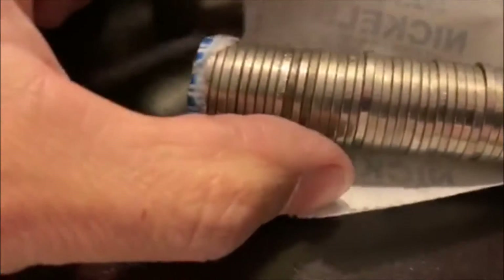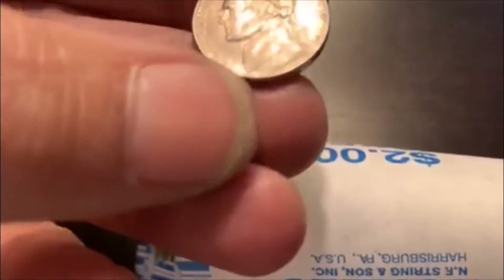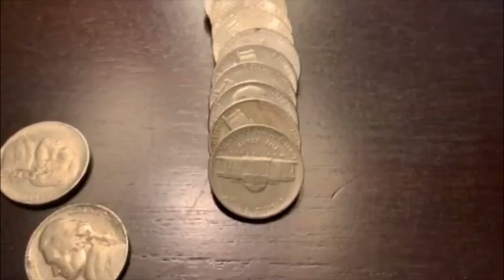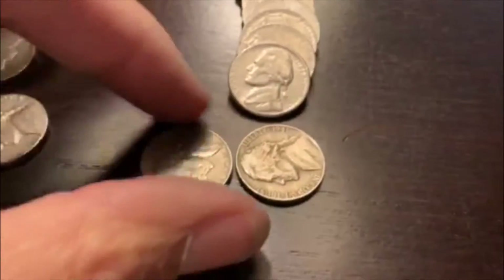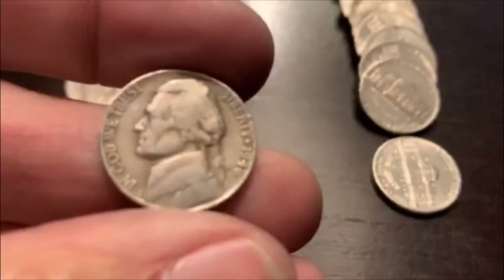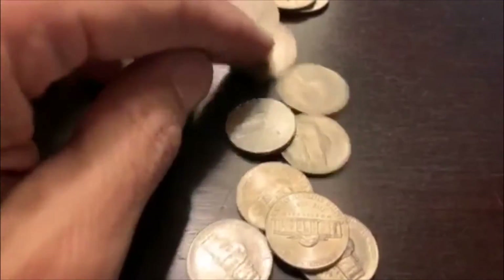Alrighty, next roll number 24. We got a couple shots here. I'm not 100% sure — they both look like they could be and they both look like they might not be. Let's take a look together. That one is not — what is that? That is a 96. This one was the better looking of the two for the chance, and — oh man, neither one of them. Well, there it is. That same roll, we got a 46 and it doesn't look like there's a mint mark — so 46 Philadelphia. We'll finish out this roll with nothing else.